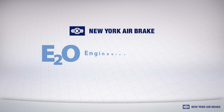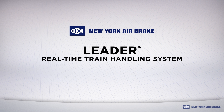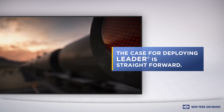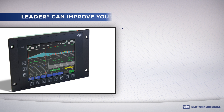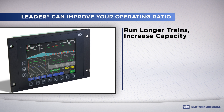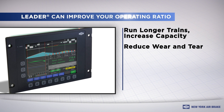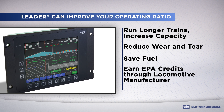New York Airbrake products are engineered to outperform. A prime example is the Leader train handling system. The case for deploying Leader is a straightforward one. Leader can improve your operating ratio by increasing capacity, reducing wear and tear, and saving fuel. Let's tackle each problem one at a time.